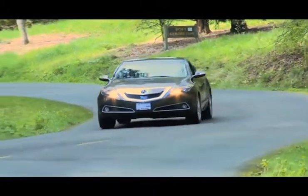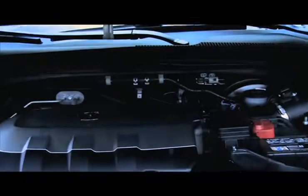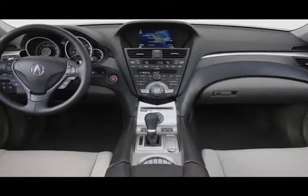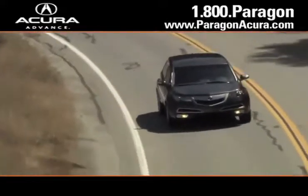Buyers interested in purchasing a sporty high-end vehicle know that the Acura ZDX has a 300 horsepower engine, stylish exterior, and luxurious interior that simply can't be beat. And there's no better place to buy your next new or certified pre-owned Acura than Paragon Acura.